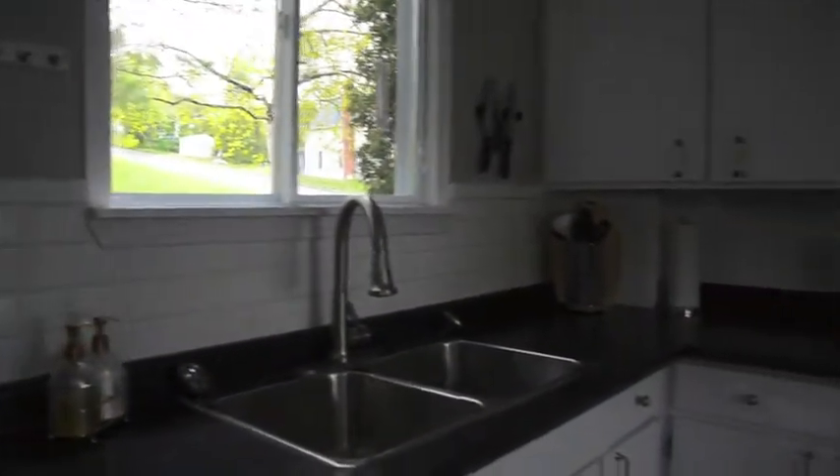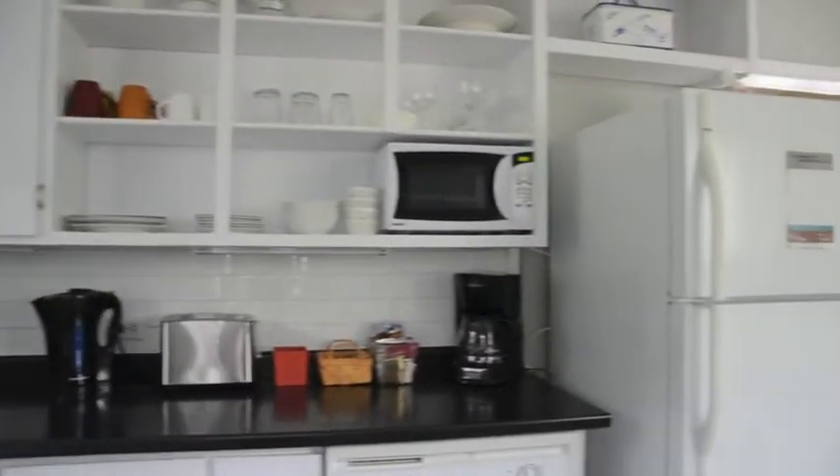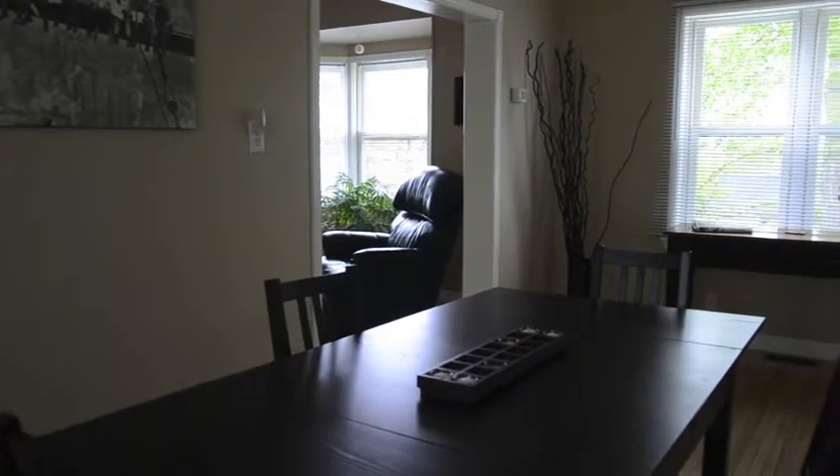Its full kitchen allows you to cook and prepare meals as if you were at home. The dining room will even allow you to entertain family and friends.